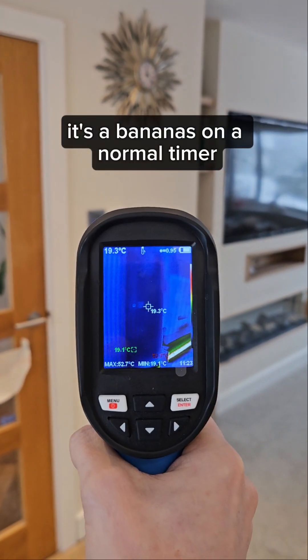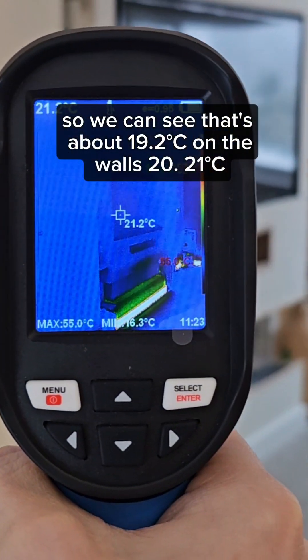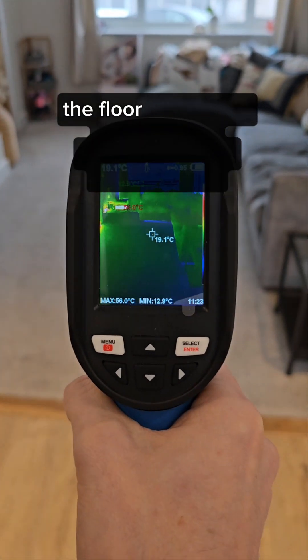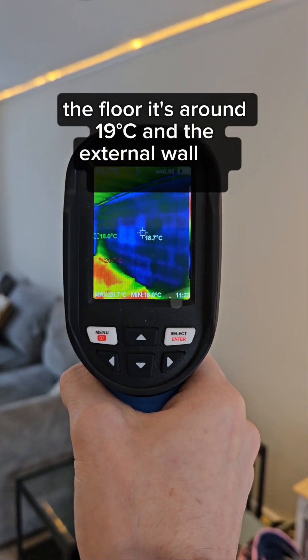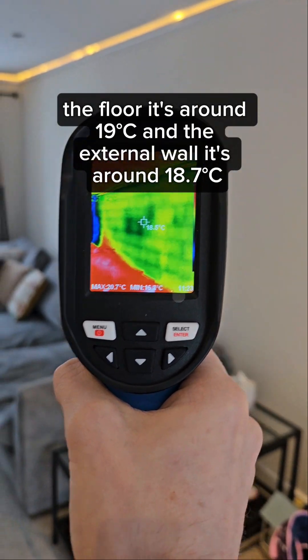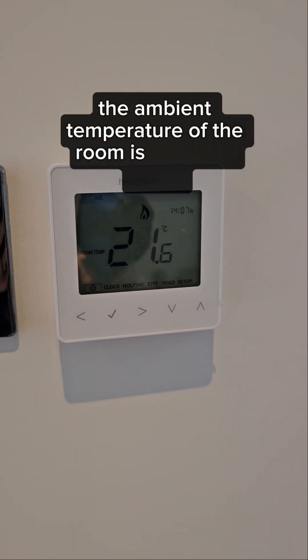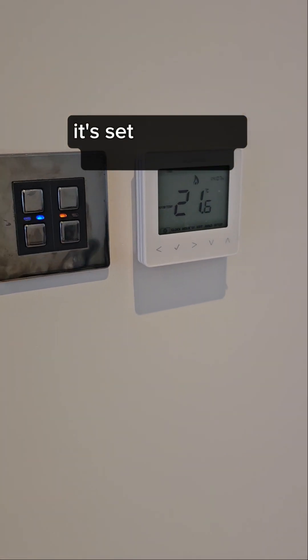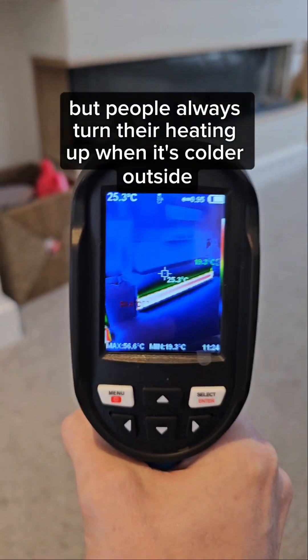You can see it's about 19.2 on the walls, 20, 21. The floor is around 19 and the external wall is around 18.7. The ambient temperature of the room is currently 21.6, set to 22 — which I know is high, but people always turn their heating up when it's colder outside.